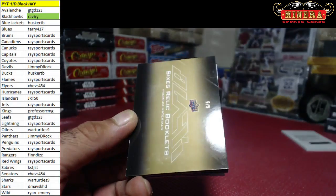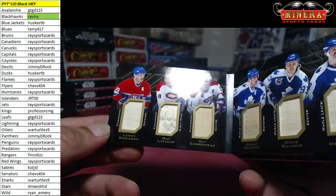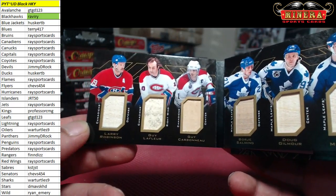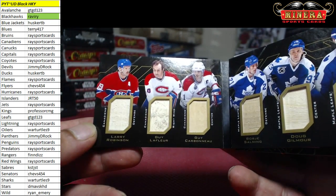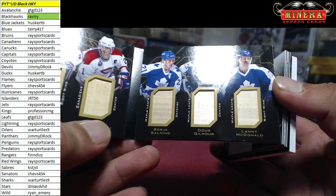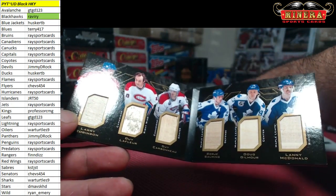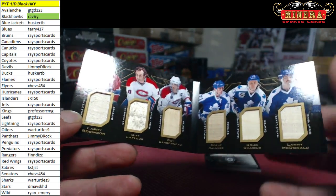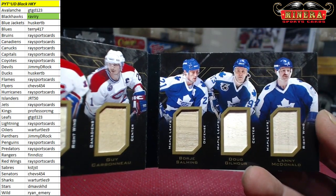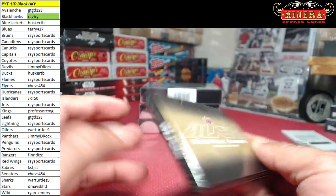Our booklet, five of five — oh! We got Canadians, that is Race Sports Cards, and Leafs. We got Larry Robinson, Guy Lafleur, Guy Carbonneau, Borje Salming, Doug Gilmour, and Lenny McDonald — all stick pieces, five of five. Very nice booklet, premium materials, Canadians and Leafs on that one.